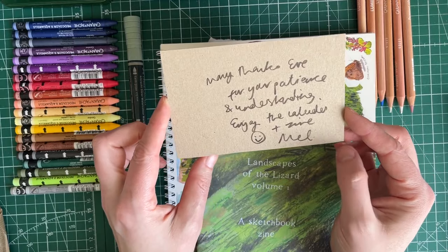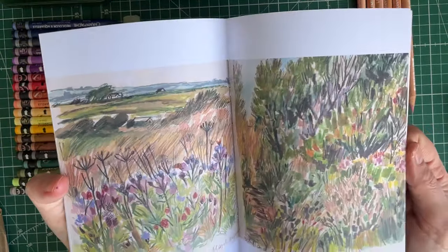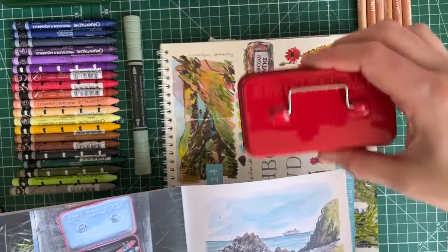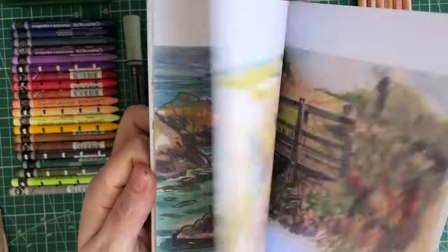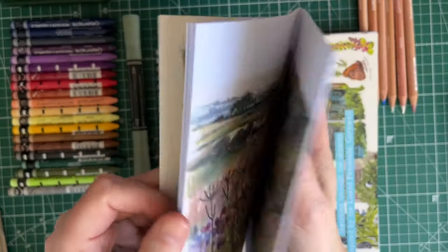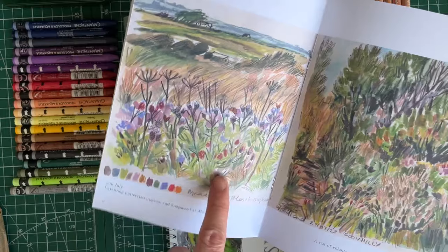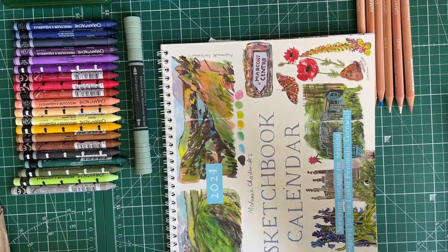She sent me a note saying many thanks for your patience and understanding, enjoy the calendar and zine, Mel. I'd seen this on her website and then saw Sandy Hester share it - I was like, I need to get this, how inspiring is that! Imagine feeling stuck for inspiration. I love how she does the outlines of the rocks on the beach. I think it's great to look at artists you follow and are inspired by - don't copy their work because their style is their style and you'll find your own, but seeing something you like that you can practice with, you'll end up modifying it to make it your own. This is her zine, Landscapes of the Lizard.